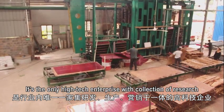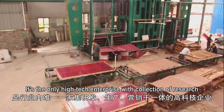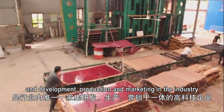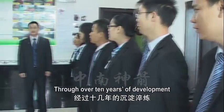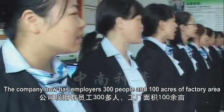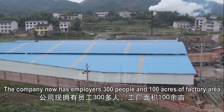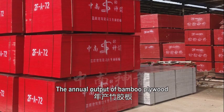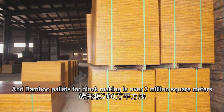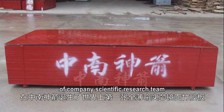It is the only high-tech enterprise with collection of research and development, production and marketing in the industry. Through over 10 years of development, the company now employs 300 people and has 100 acres of factory area. The annual output of bamboo plywood, bridge special bamboo plywood, and bamboo pallets for block making is over 2 million square meters.